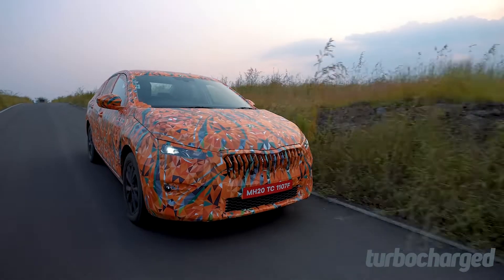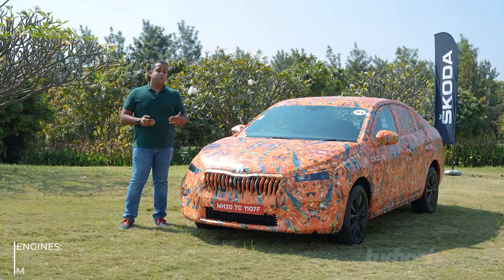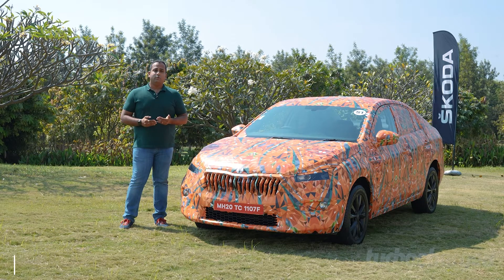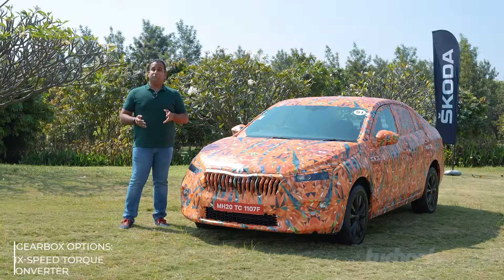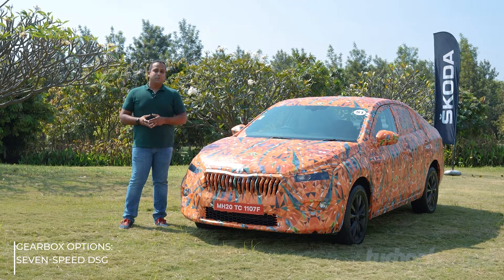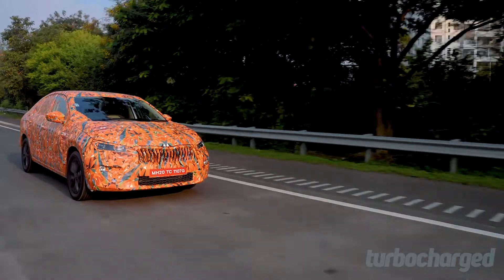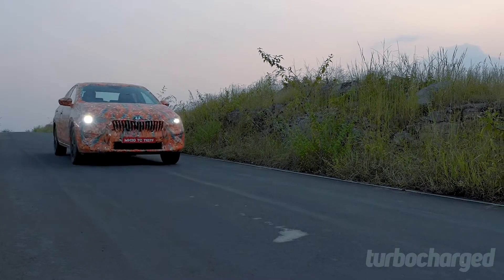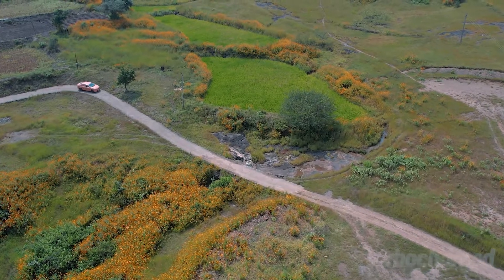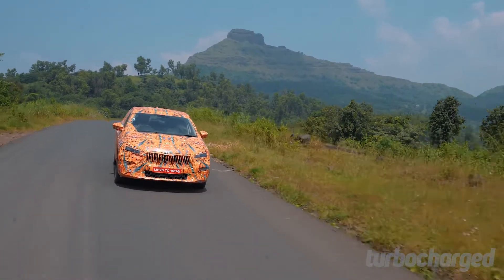In terms of powertrains, the Slavia will use the same setup seen on the Kushaq — the second product launched under Skoda's India 2.0 strategy. It will offer the 1.0L TSI and 1.5L TSI engines, both with 6-speed manual gearboxes. The 1.0L will also get a 6-speed torque converter automatic, while the 1.5L TSI gets the 7-speed DSG. The 1.5 TSI with the DSG is personally my pick — a lot of fun to drive. The 1.0L TSI feels very energetic too, especially with the manual. Both engines are refined and performance is linear. The 1.5 TSI also gets cylinder deactivation, which should deliver impressive fuel efficiency on long highway stints.